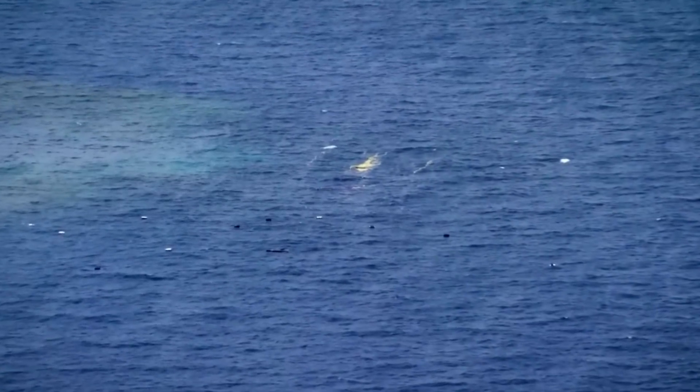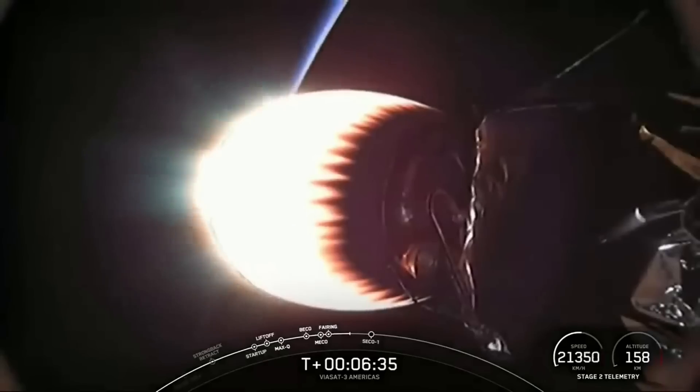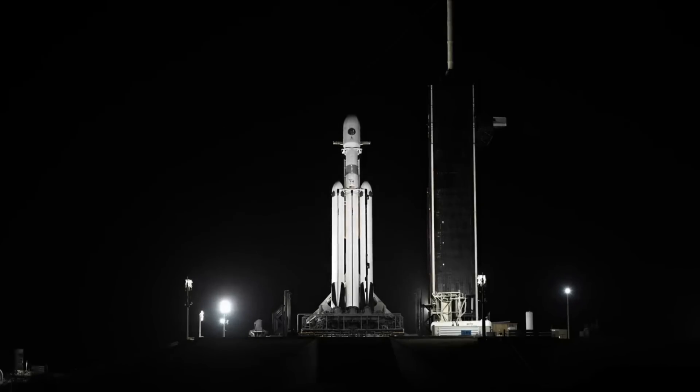Here I'll go more in-depth into the decision to expend the entire rocket, the importance of the gray band, what to expect in the coming weeks, and more.